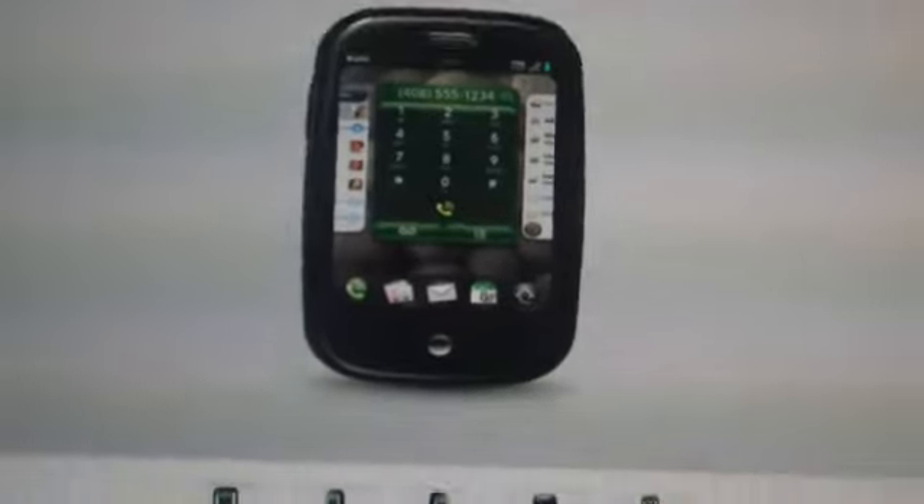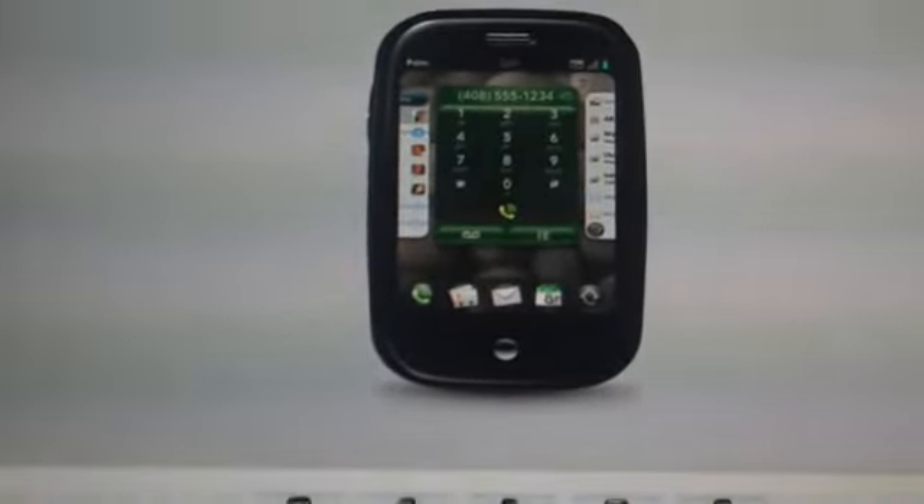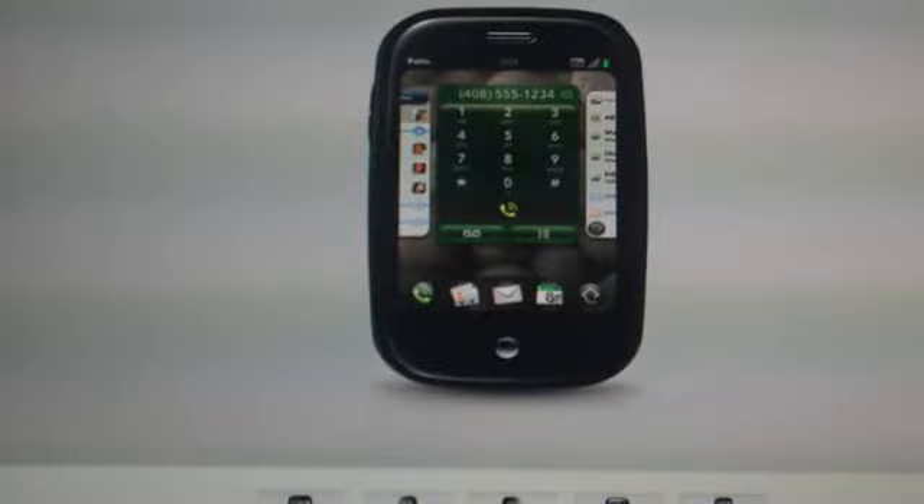Hey guys, how are you doing today? It's iRocker77. Today I'm bringing you a video about the Palm Pre, which is going to be a new phone from Palm released on Sprint, I believe during first quarter.